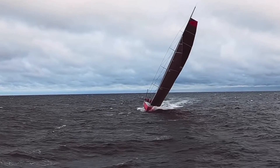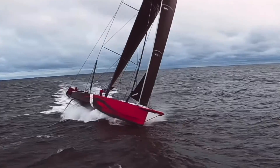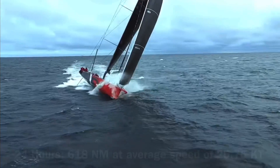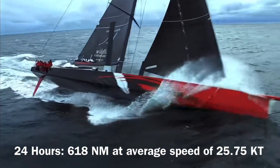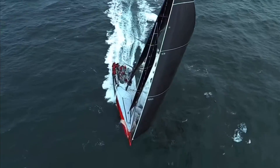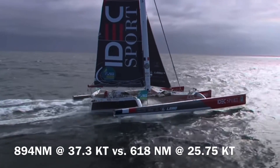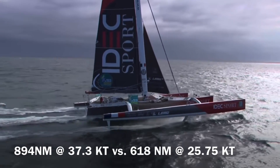By comparison, the fastest monohull is the 100-foot-long Comanche, which holds a 24-hour sailing record for monohulls at 618 nautical miles at an average speed of 25.75 knots. Both of these boats have similar length, professional crews, and use modern materials and construction techniques, but the trimaran is significantly faster even though it is eight years older.